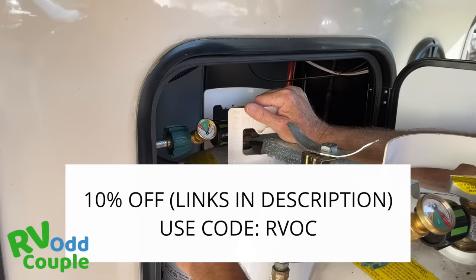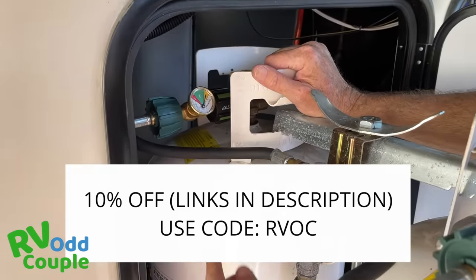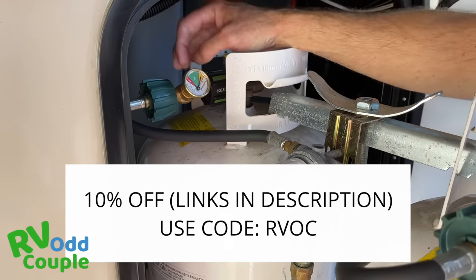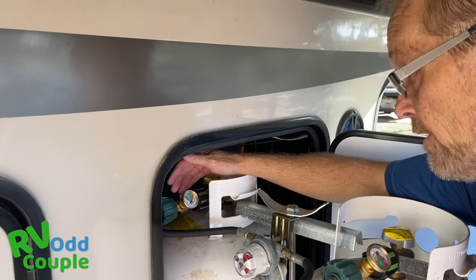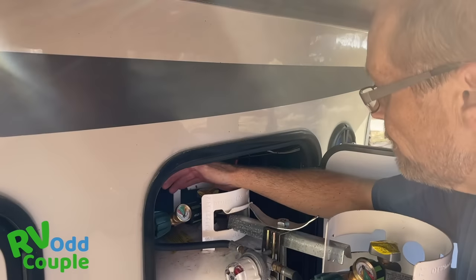If there's ever a hole cut after the Gas Stop — whether here or underneath the RV — this thing will immediately shut that gas off so no gas leaks, thereby preventing an explosion or a fire.